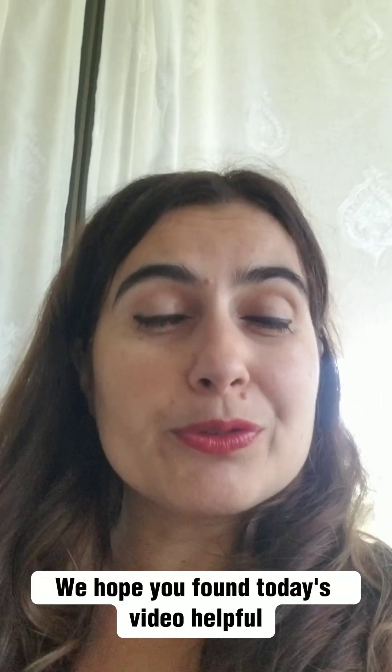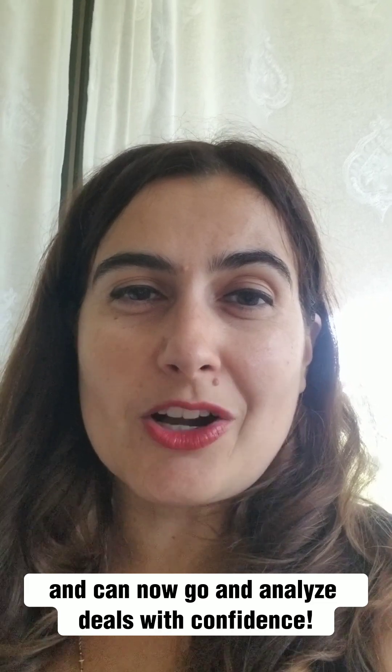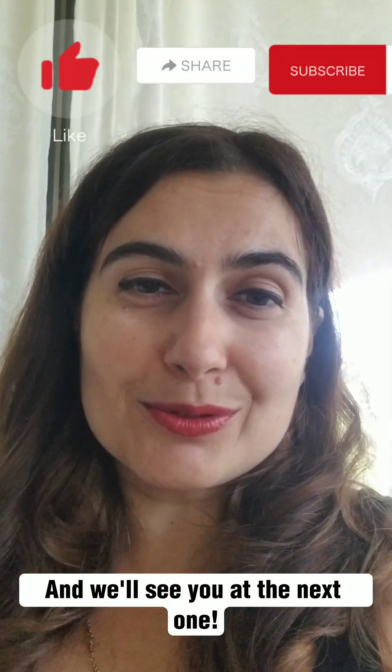We hope you found today's video helpful and can now go and analyze deals with confidence. If you enjoyed it, please don't forget to like, share, and subscribe — and we'll see you at the next one.